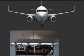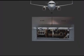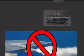A fueling panel, located on the right wing, is used to control refueling, defueling, and fuel transfer. The 737 NG does not, however, have the capability to jettison fuel.